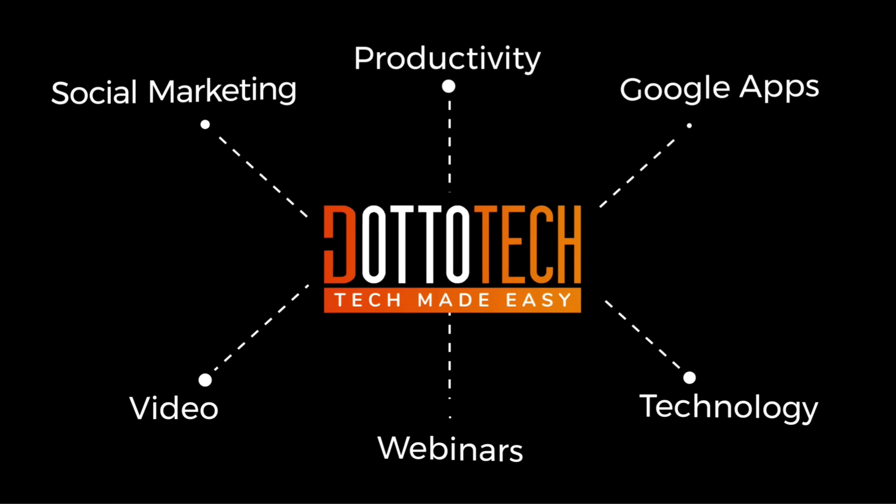One thing that you can do to significantly improve your online security today on DottoTech. Steve Dotto here. How the heck are you doing this fine day? At DottoTech, we make technology easy so you can do more.